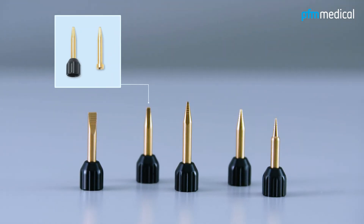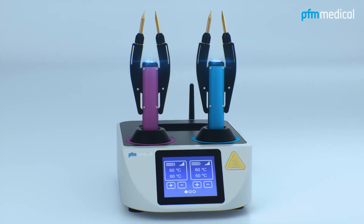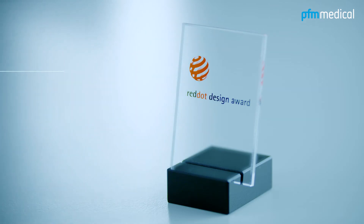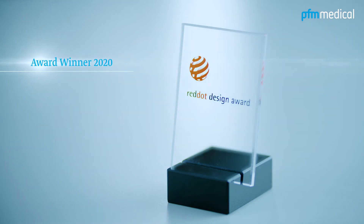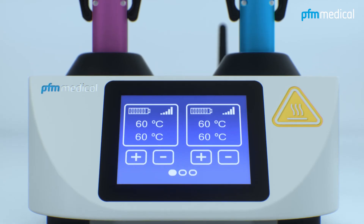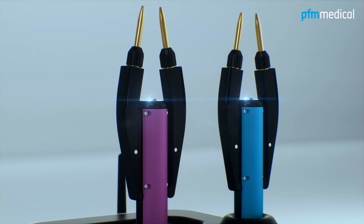Five different types are available depending on customer requirements. The PFM Forceps EWF600 — simply outstanding. Award winner 2020 in two categories: Red Dot Design Product and Innovative Products. That's why we are particularly proud of the latest member of the PFM Medical product family.